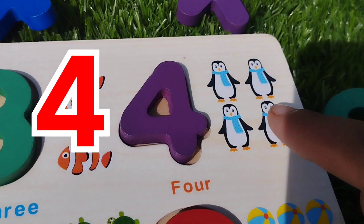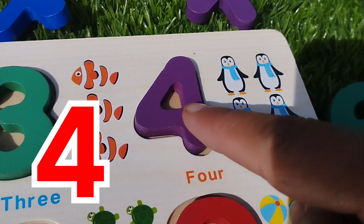The next number is four. Number four. One, two, three, four penguins.